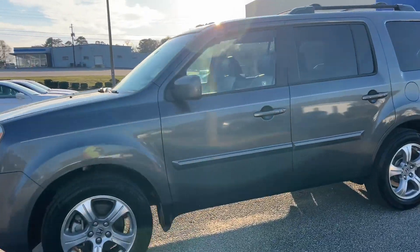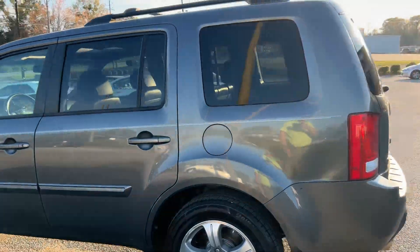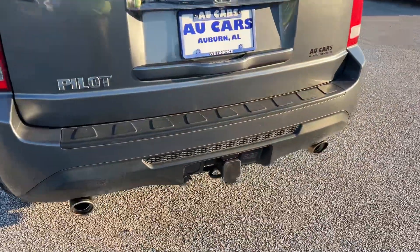2012 Honda Pilot EXL. Luna Mallow wheels, Bridgestone tires, tinted windows, roof rack crossbars, tow and trailer package with rear bumper protector.